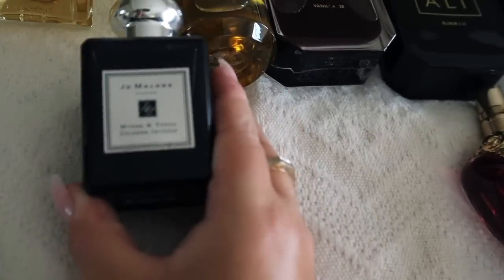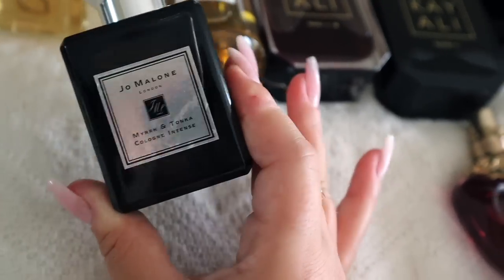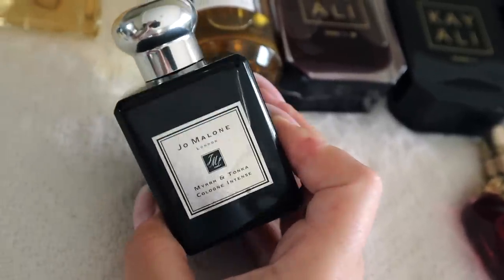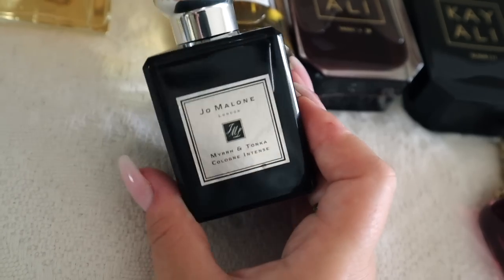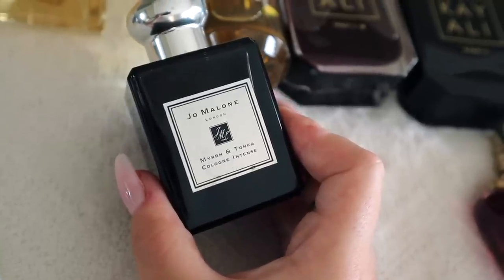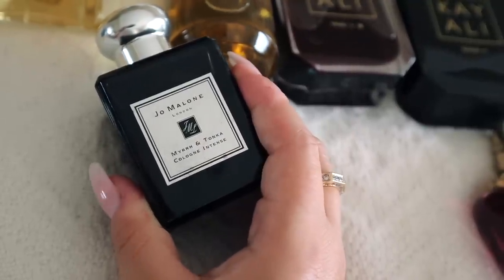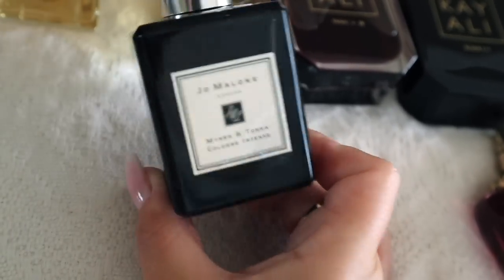Now we have Jo Malone Myrrh and Tonka. This was one of my birthday gifts — of course I'm taking it. It has a beautiful tonka touch that is just so sweet, a little bit smoky, and to me it's perfect for men too. I love it on my boyfriend. My collection is bigger because I work on YouTube, but Reaz's collection is going to keep growing. Jo Malone Myrrh and Tonka is definitely going with me.